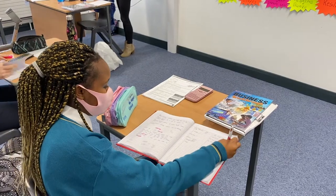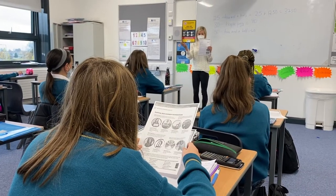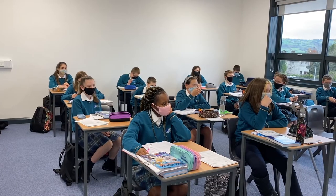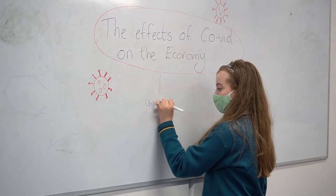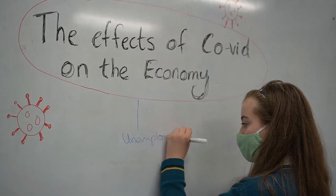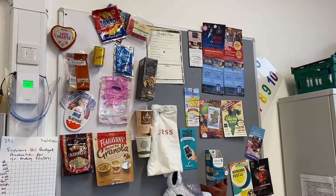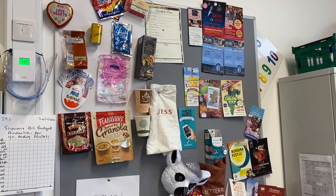Business makes living easier. In business and enterprise class, we learn about personal finance, how to save money and how to make the right financial and ethical choices. We get a chance to create our own business model and find out what it's like if we wanted to start our own business.